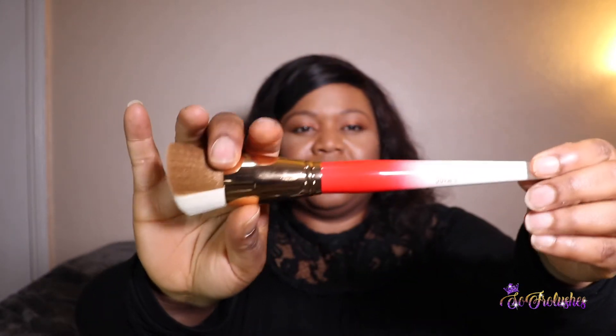I also ordered the foundation brush, which is like that — very nice and it says Juvia's on it. When I tell you this brush just feels so lovely and smooth, it's the softest makeup brush I've ever felt. I believe it's a synthetic brush — it's just lovely, I could do that all day with it.